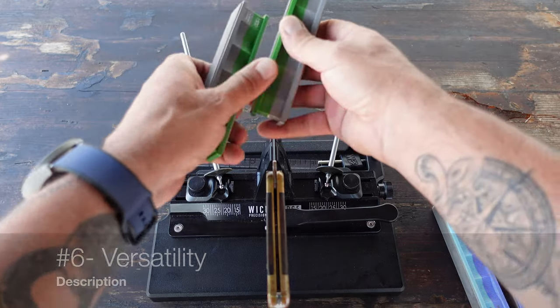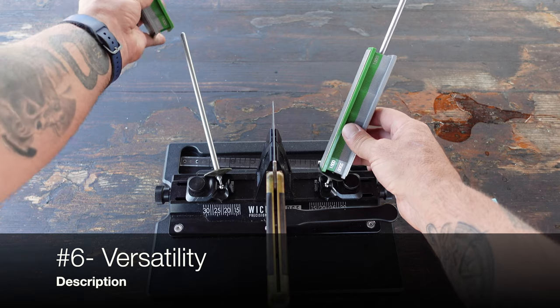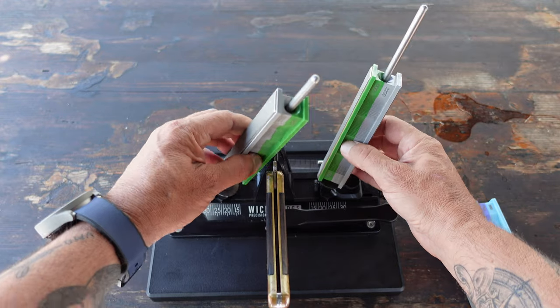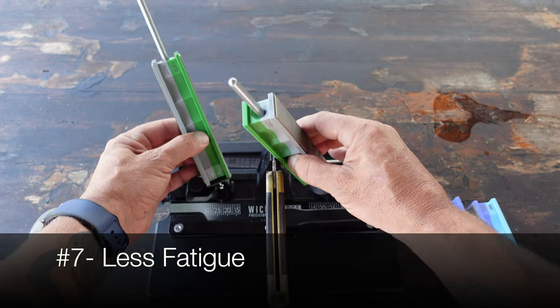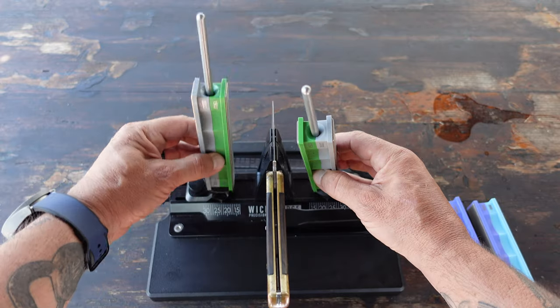Number six: versatility. A sharp hunting knife is more versatile in the field. It can be used for a wide range of tasks, from cutting through tough hide and sinew to preparing food and shelter materials. Number seven: less fatigue. When using a sharp knife, less effort is needed to make cuts.